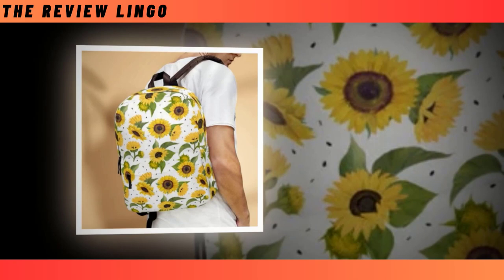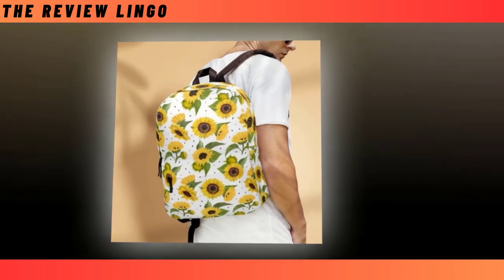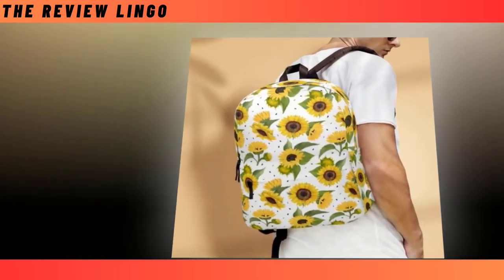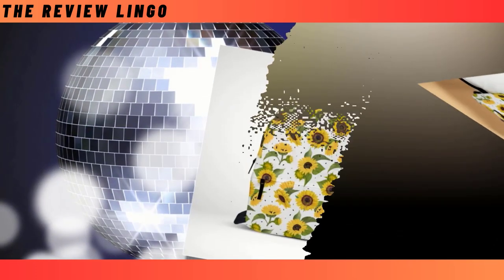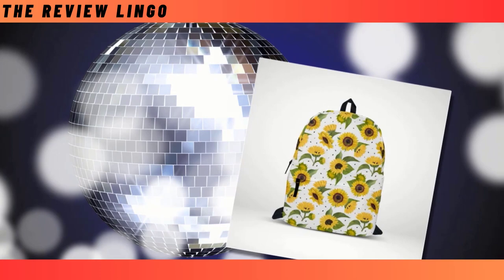The super-fun sunflower design adds a unique touch, making you stand out from the crowd effortlessly. With dimensions of 18x14x8 inches, this backpack is not only a statement piece, but also a practical companion for generations to come. Embrace utility and style with our Sunflower Bloom Backpack, where every detail is designed to enhance your experience.